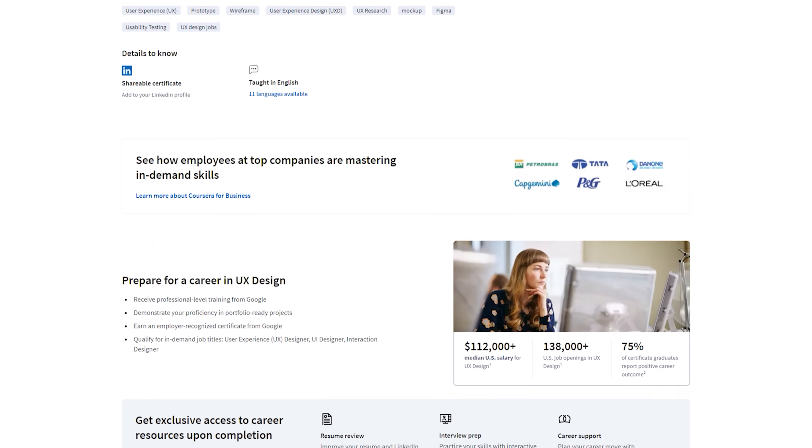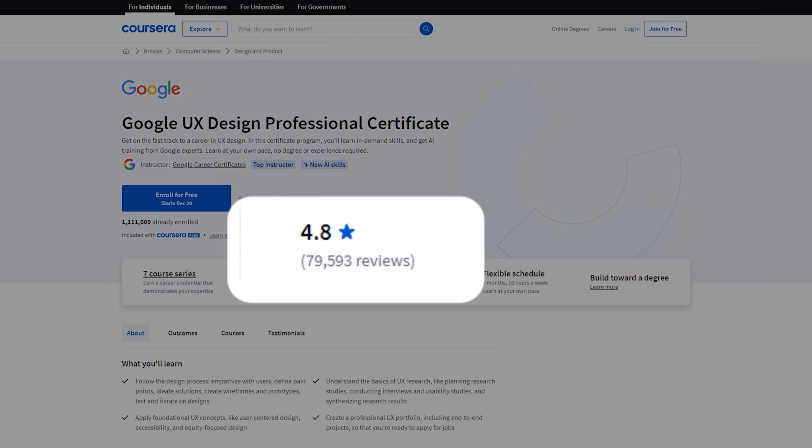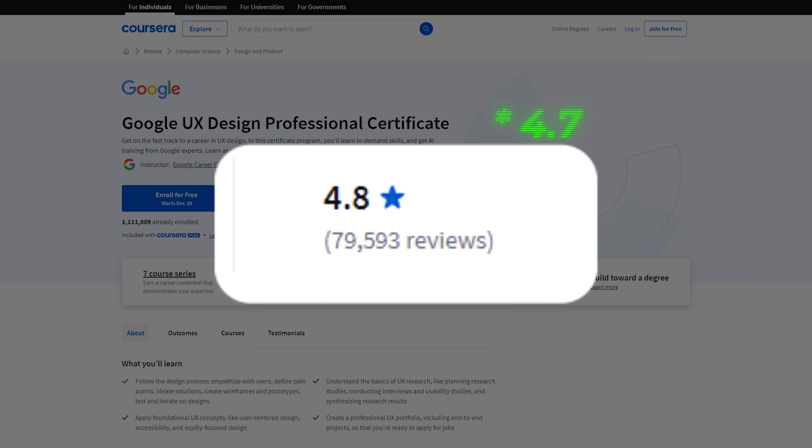As a UX writer, you understand a little bit of the design and branding aspect, but you're essentially a copywriter who understands a bit of design — writing the actual words that go on the website. This certificate has lots of positive reviews, about 4.7 out of 5 stars. And it's not just people commenting on my YouTube channel or the ratings on Coursera itself.